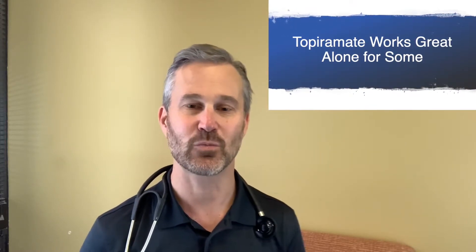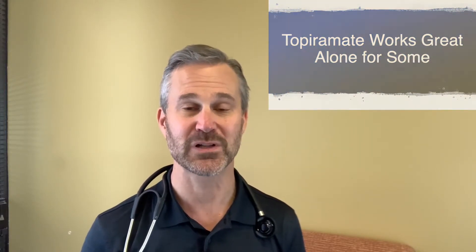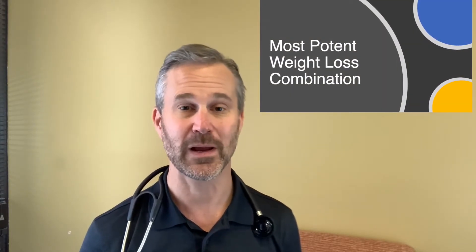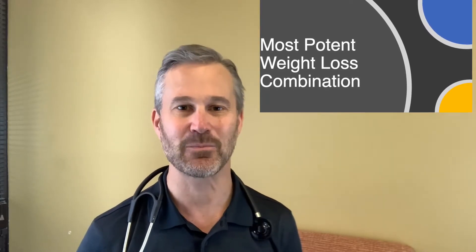The benefit when you combine medications is a concept called synergy. In synergy, very simply, one plus one equals more than one — hopefully three, four, or five. In this sense, when you combine Phentermine plus Topiramate, we get the most potent of the weight loss drugs without getting a lot more side effects.